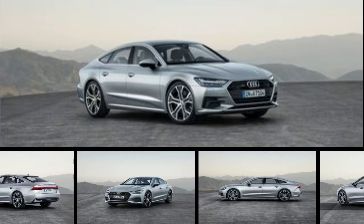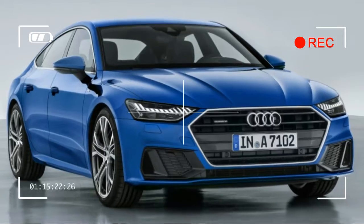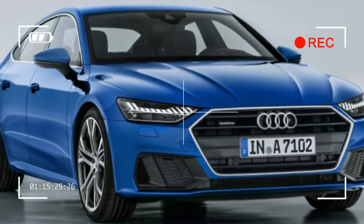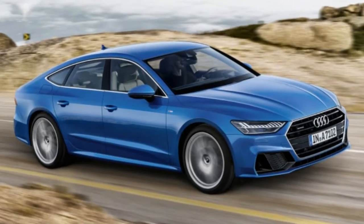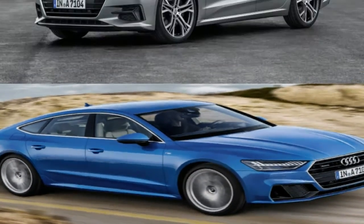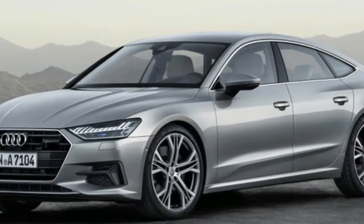Audi didn't invent the four-door coupe segment, but it could be argued that the German brand perfected it with the arrival of its A7 midsize luxury car. Launched as a 2012 model in the United States, the A7 had alluring looks that cloaked a versatile hatchback body style providing access to a sizable cargo hold.